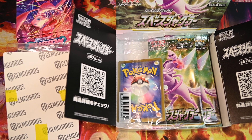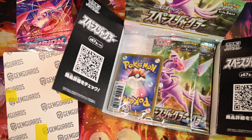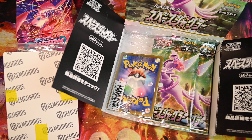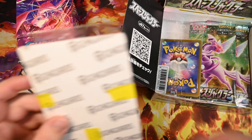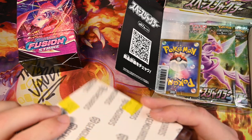Hey everybody, welcome back to another Pokémon video. Today I got something different — I guess for what I usually do. Instead of opening up new stuff all the time, today you can call this my mail video. What I got here is two things I got in the mail. There's a card I ordered as a special something I just ordered and haven't even opened up yet.